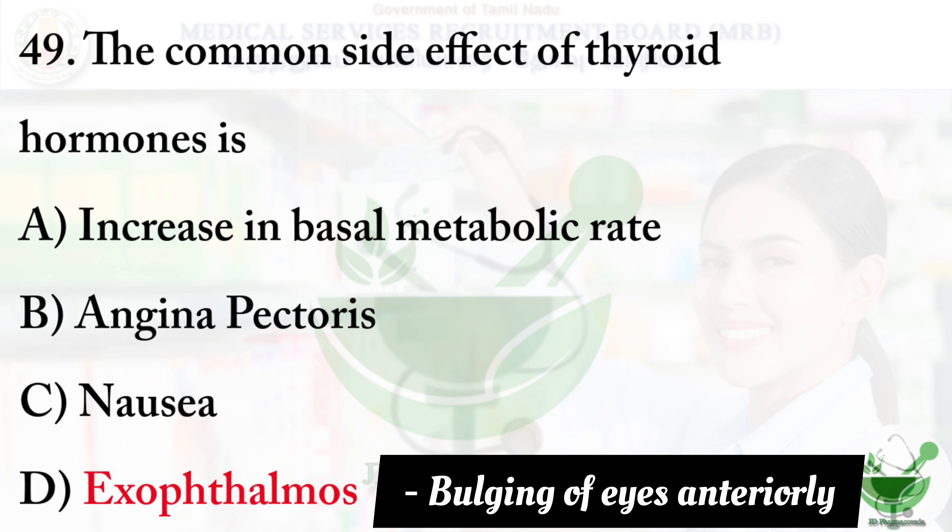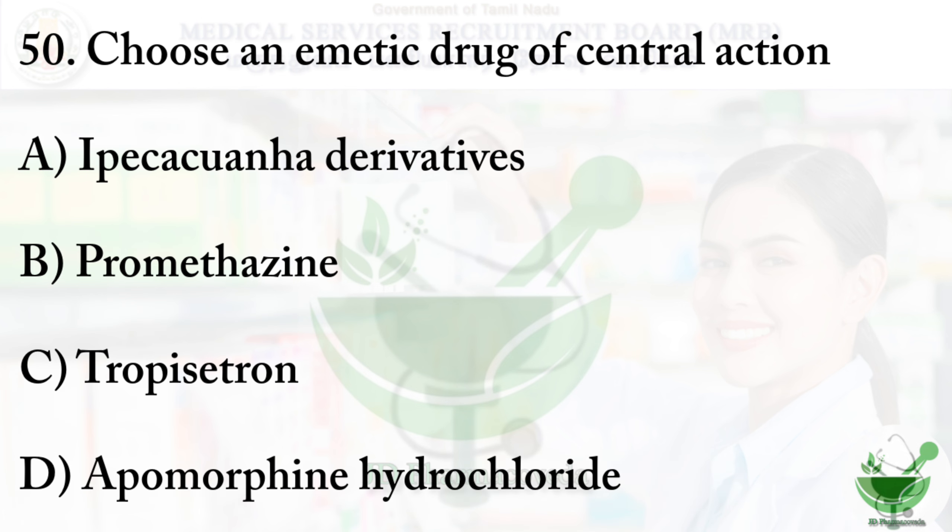Question number 50: Choose an anti-emetic drug of central action. Option A - ipecacuanha derivatives; option B - promethazine; option C - tropisetron; option D - apomorphine. The right option is option D - apomorphine hydrochloride. Apomorphine is a potent emetic drug that stimulates dopamine receptors in the vomiting center of the brain, so it acts on the CNS.